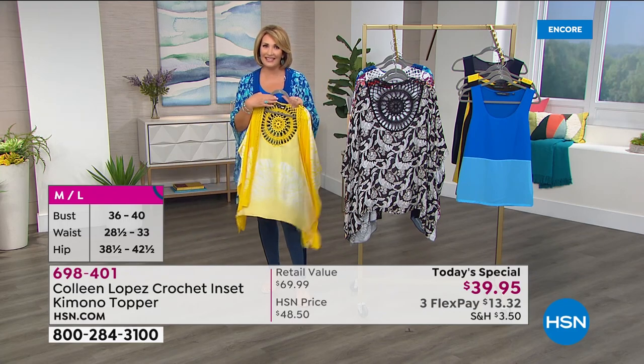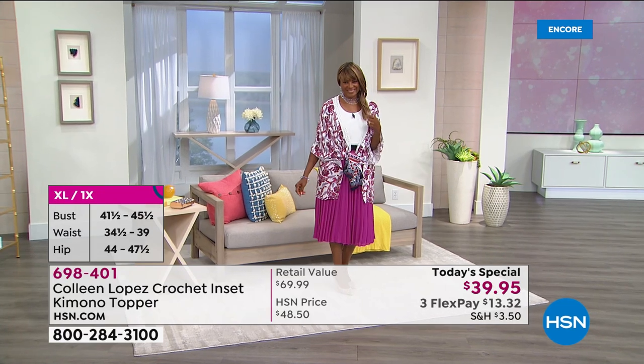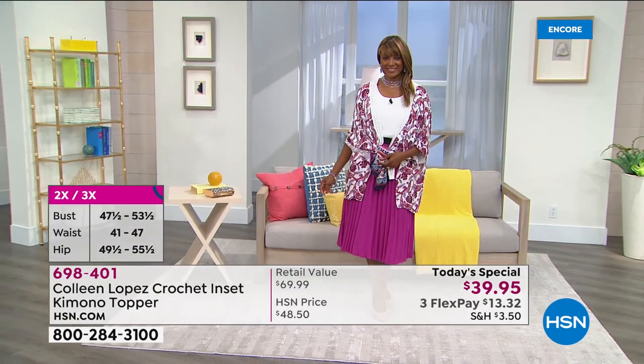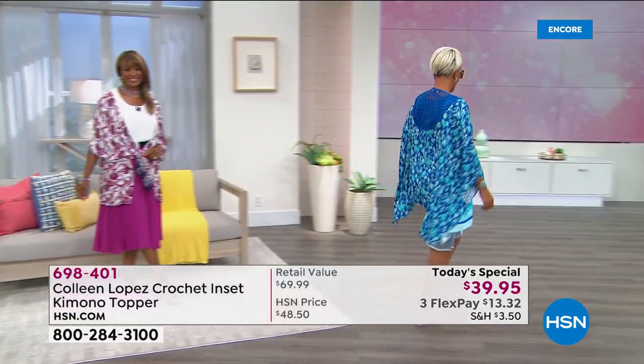That's what this whole day is dedicated to — it's a day that we came up with ideas for ways for you to really feel beautiful and do something special for you. And this is so affordable at $39.95. You can spend $13.32 on your credit card and we'll send it home.